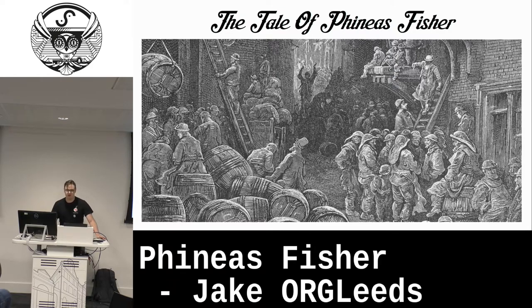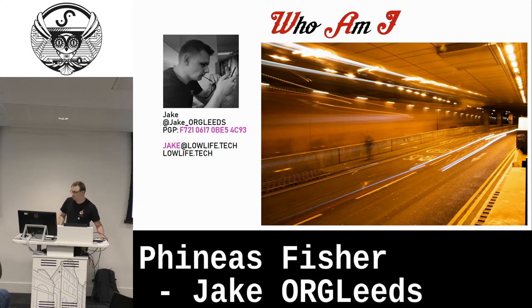Thank you for coming to my talk. Some in the Leeds area might have seen this one already. This is the tale of Phineas Fisher. My name is Jake. I'm a full-time blue teamer, hobbyist, security researcher. I do some privacy stuff at Org Leeds if you're interested. And when I'm not doing security stuff, I take mediocre photography — that's what I do in my spare time when I'm not doing the cybers.